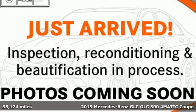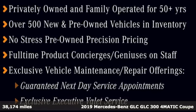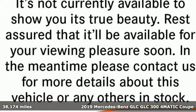Here's a certified 2019 Mercedes-Benz GLC. The shape ignites your passion for driving, and the engine delivers on that promise.